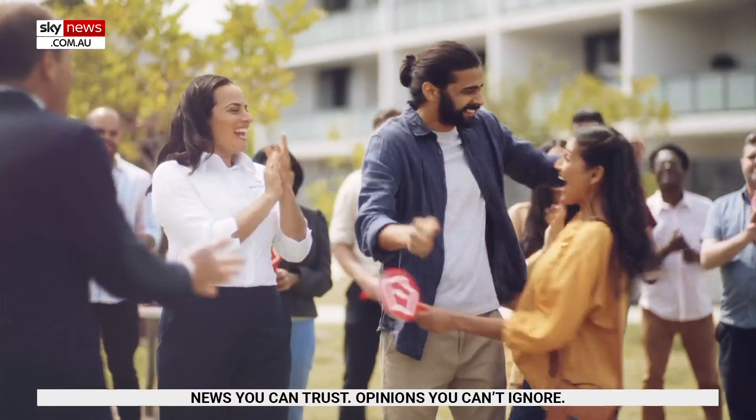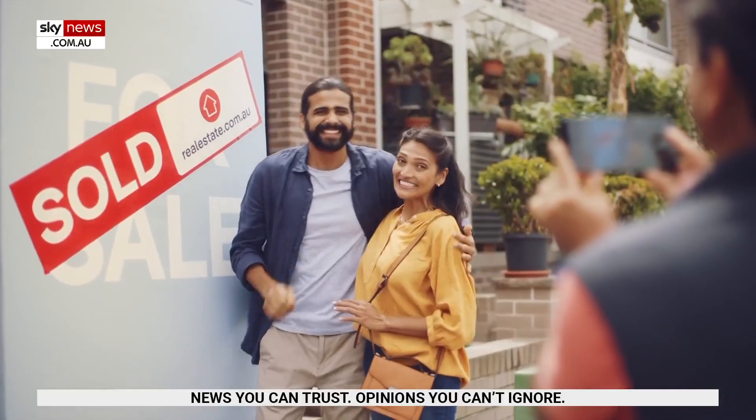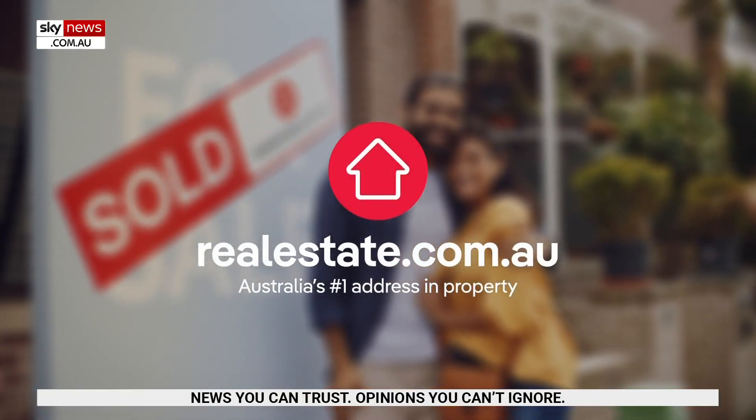This program is brought to you by realestate.com.au, Australia's number one address in property. With more properties for sale than anywhere else, we make it easier.